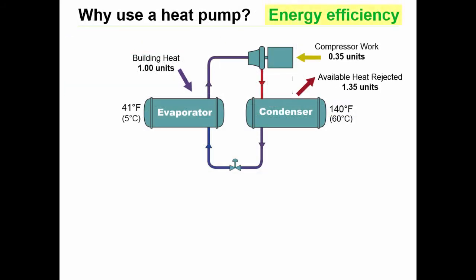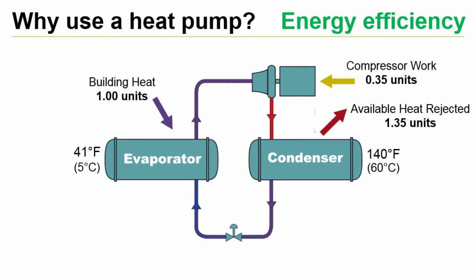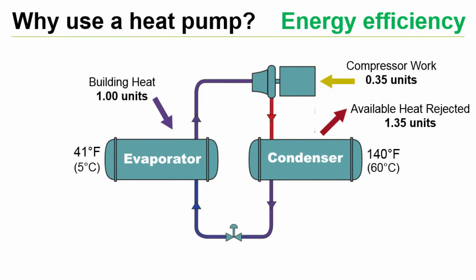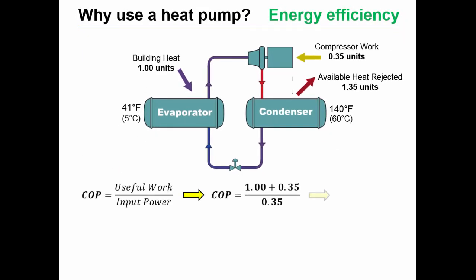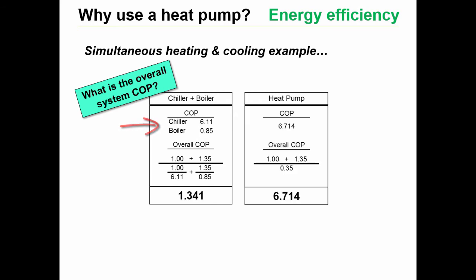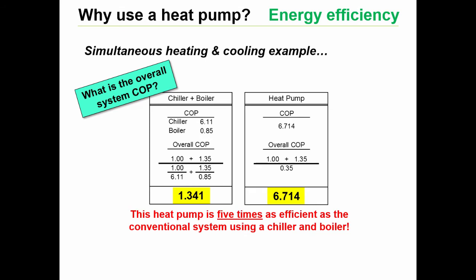So why is this a better design? Simply because this is a much more efficient and therefore economic means of delivering the required cooling and heating to the building. Consider the simple example of a heat pump designed to make chilled water at 41°F (5°C) and condenser water at 140°F (60°C). For every unit of source heat absorbed by the evaporator, it takes about 0.35 units of heat in the form of compressor work for the heated compression to move that heat to the condenser temperature and raise the leaving fluid temperature to the required higher temperature. Therefore, a total of 1.35 units is available to recycle, which yields a system efficiency of approximately 6.7. By comparison, assuming industry average efficiencies for a chiller and boiler, the heat pump is five times as efficient as the conventional system.